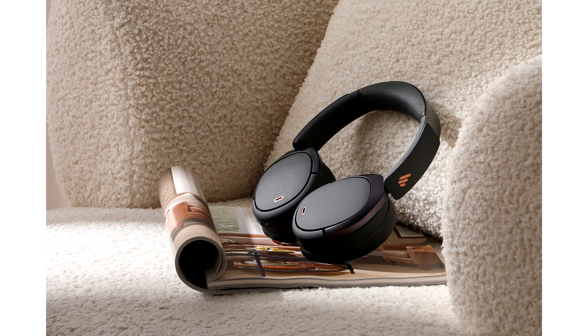For increased durability and comfort, the WH950MB uses a brushed stainless steel headband, protein leather, and memory foam padding on the ear pads. Available in white or black, the WH950MB is priced at $179.99.